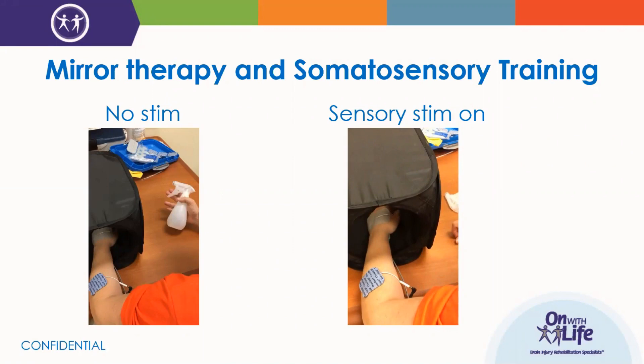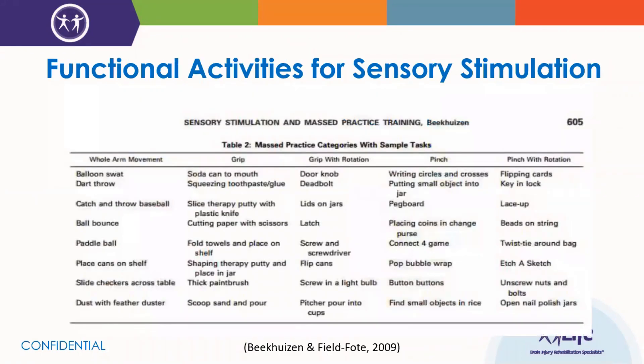There's another chart from Cowers' article that I've put up here as another piece of the presentation to pull out and keep in your toolbox. Many of the activities outside those targeting whole arm movement are really good activities to use with the mirror box when using somatosensory stim on that affected arm. This would be a good one to print off and have as a reference of activities to use.